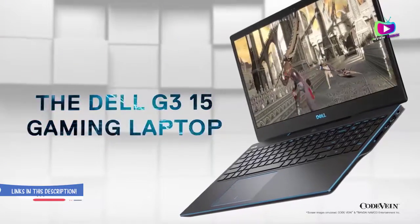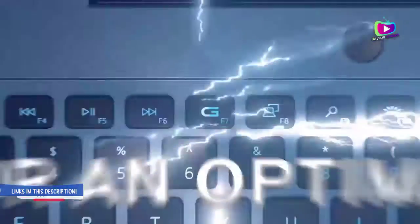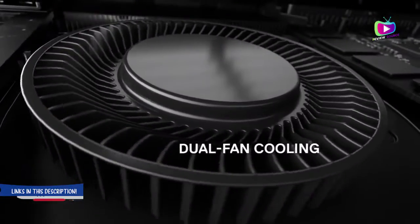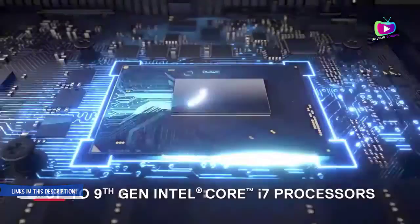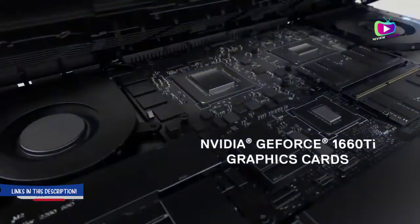Number 2: Dell G315 — budget gaming in style. Reasons to buy: affordable, great performer for the money. Reasons to avoid: no USB-C. If you're looking to save some cash on your next gaming laptop, the Dell G315 will provide a competent gaming experience while costing much less than the competition.